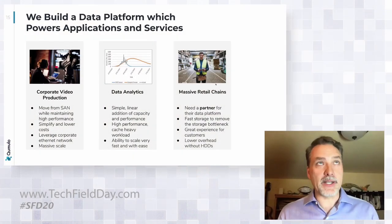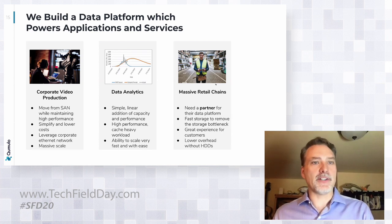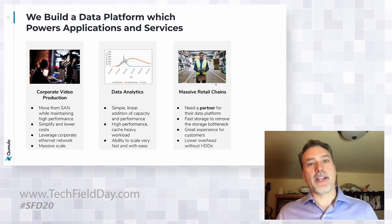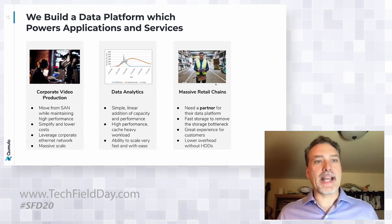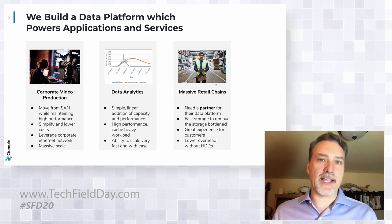We really see ourselves as building a data platform that helps customers power their applications and services. We have a customer that recently converted from SAN to a pure all-flash, all-NVMe system. They wanted something dramatically simpler than SAN and better economics than managing fiber channel infrastructure. They wanted the flexibility to let editors and people working on content sit anywhere in the building, leveraging corporate infrastructure, while also having a massively scalable system. They needed to get content out for regular new product launches quickly, without the complexity of their existing SAN infrastructure.